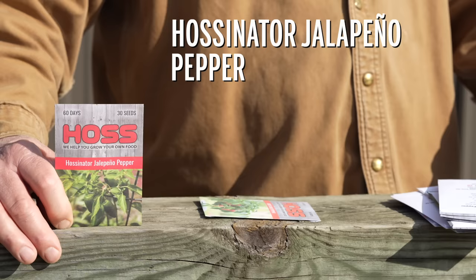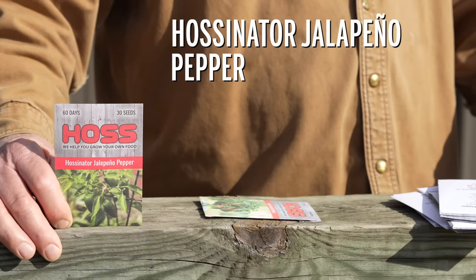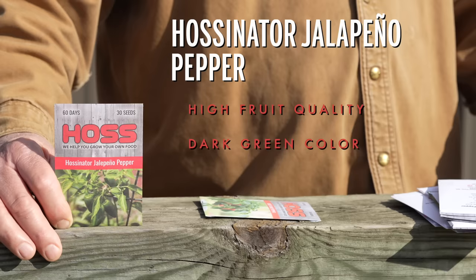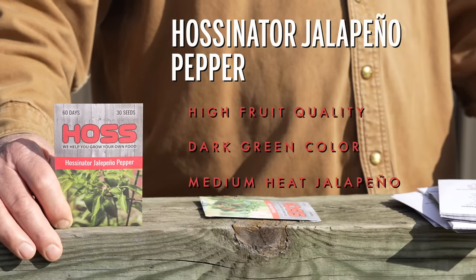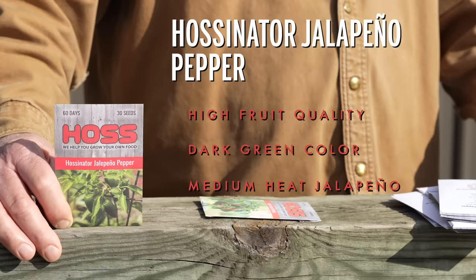We had to throw a jalapeno in there — everybody loves their jalapeno — and this is the Halstonator jalapeno that we're really proud of. A unique combination of size, quality, and pungency, and it yields up fairly early. This popular variety is very consistent with high fruit quality, good size, smooth exterior, and a dark green color. It's going to be widely adapted all up and down the east coast and the south — this is the jalapeno you want to grow. This is what we consider a medium heat jalapeno, coming in at around 2,400 Scoville units, so not one of the mild ones and not one of the hot ones.